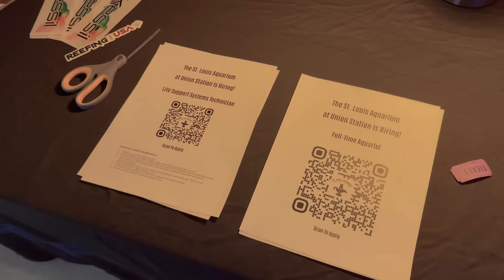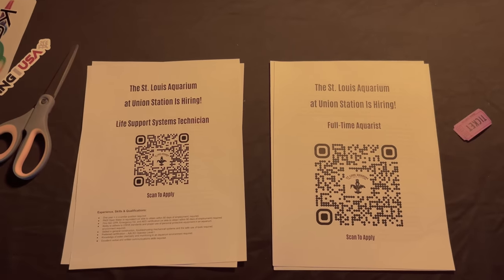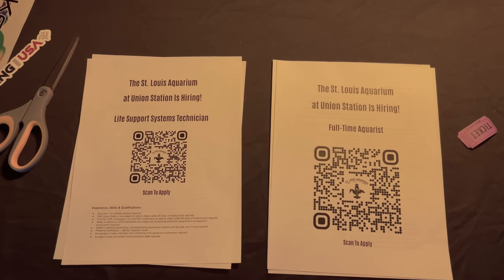I wanted to mention — because we talked about this on Reef Therapy — raising awareness about jobs available in the industry. My friend Tim, who is at the St. Louis Aquarium, was passing these along. They're looking for an aquarist and a life support technician. So there you go.